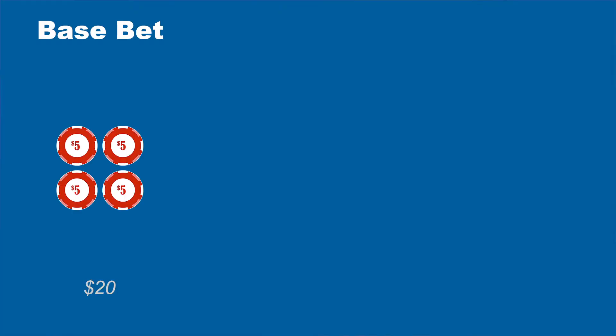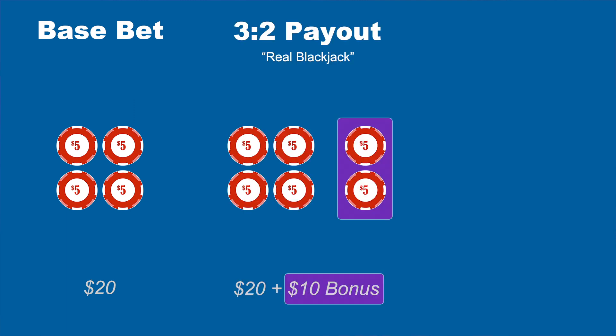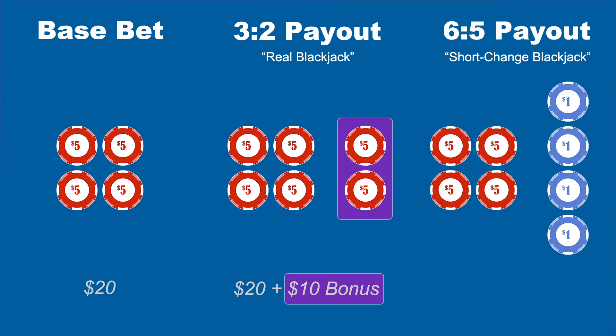In six to five blackjack, they reduce your blackjack bonus by 60 percent. For example, if you bet $20 and received a two-card 21, normally you'd get paid three to two — that's $20 plus a $10 blackjack bonus. But in six to five blackjack, you're only paid $6 for every $5 you bet, which is a total of $24, meaning the bonus has been reduced from $10 to $4.